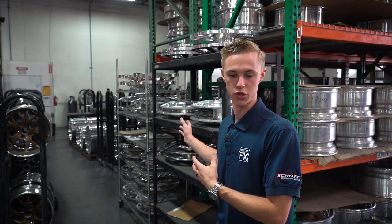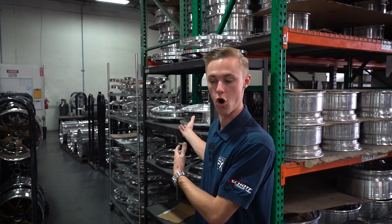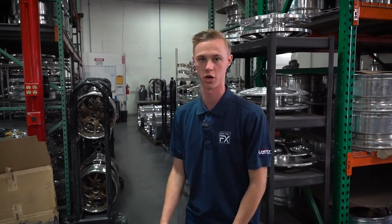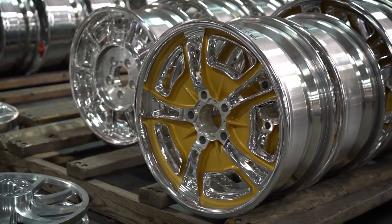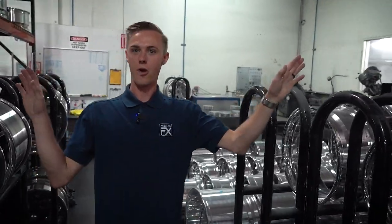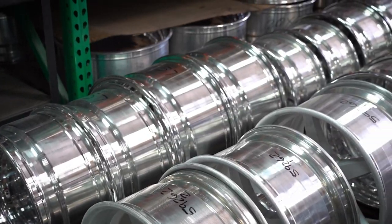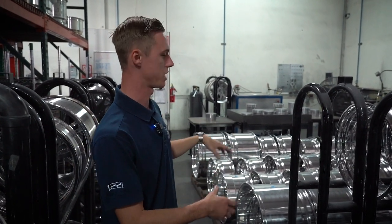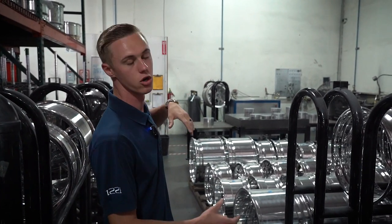We'll walk back through the two-piece welding area. A lot of what you'll see back here is waiting to be put together — it's all orders for customers. Some of this stuff has already been put together and is just waiting to go through final polishing and packaging. A lot of what's on the pallet racking has been pre-polished, but it will still go back through our polishing shop one more time to get its final color buff, and then it sits on these pallets before going into assembly.